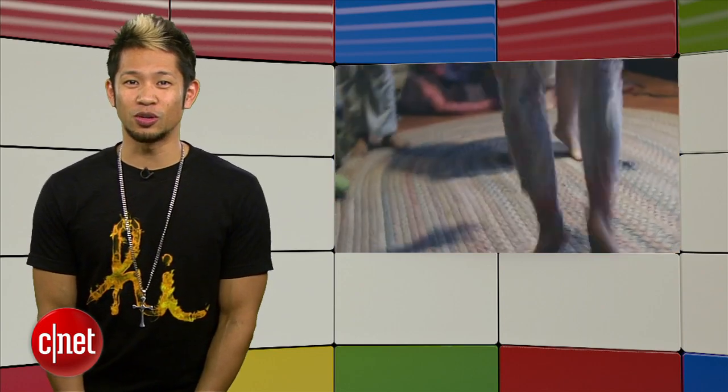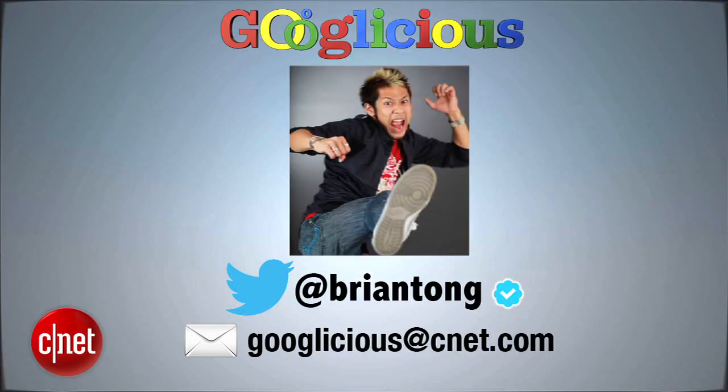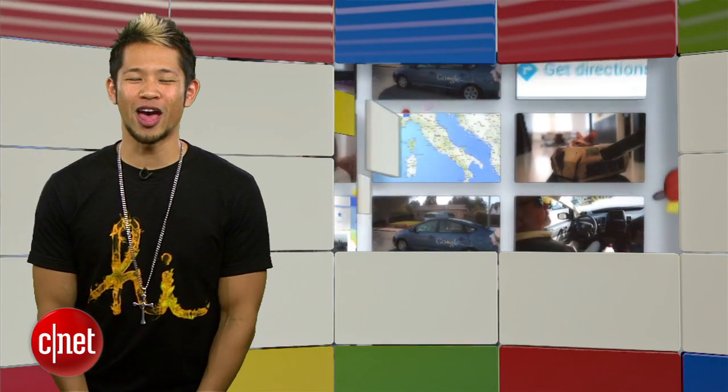That's gonna do it for this week. You can always email us at googlelicious@cnet.com or tweet me at Brian Tong. Thanks so much for watching, and we'll see you next time for some more of that Googleicious.